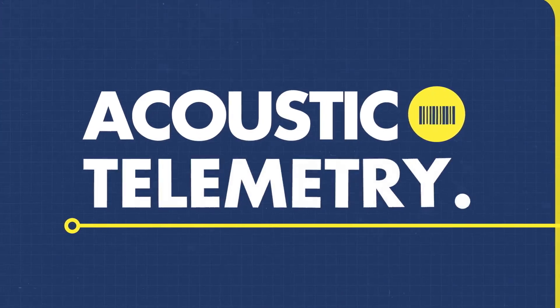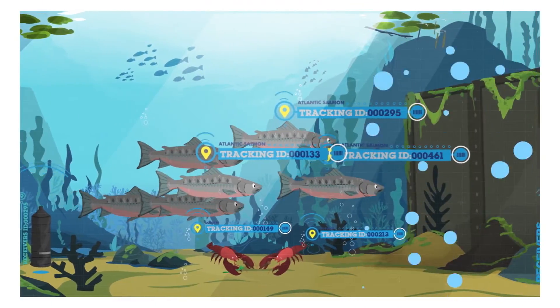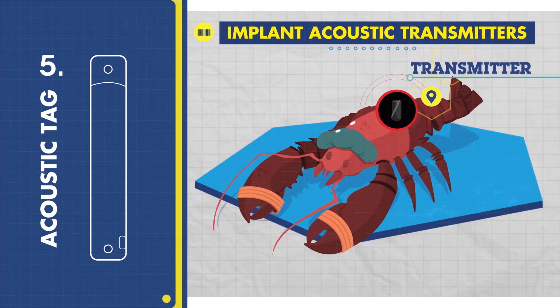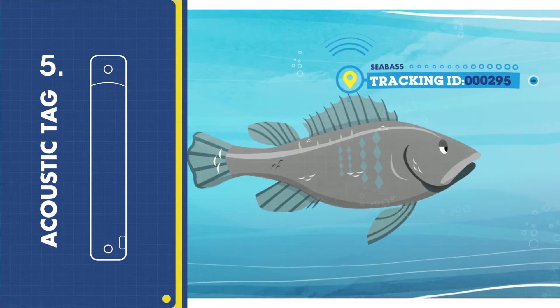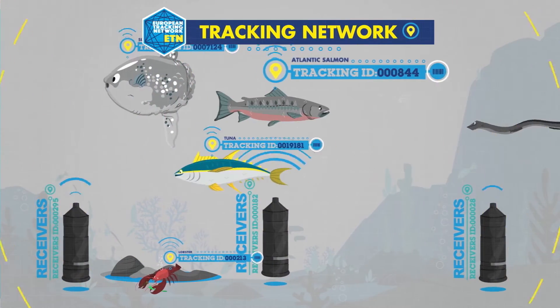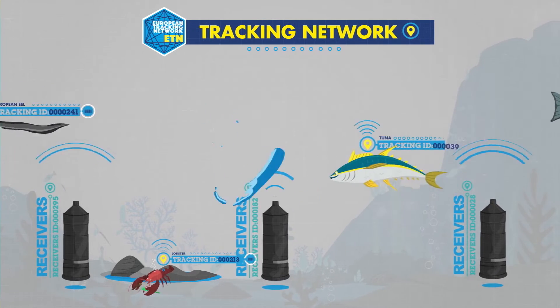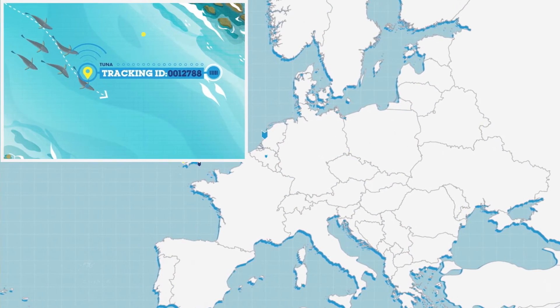Acoustic telemetry is one of the most commonly used telemetry methods and relies on acoustic signals emitted from the tag, representing a unique ID. As tagged animals swim near acoustic receivers, strategically placed in rivers, lakes, reefs or the open ocean, these signals are detected.